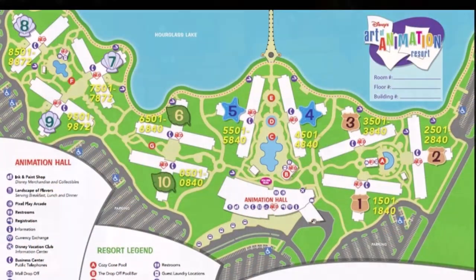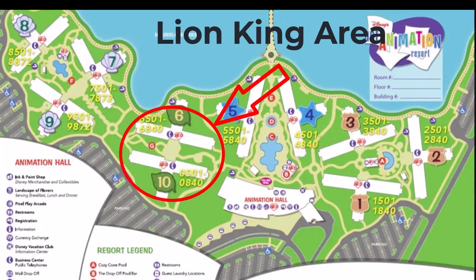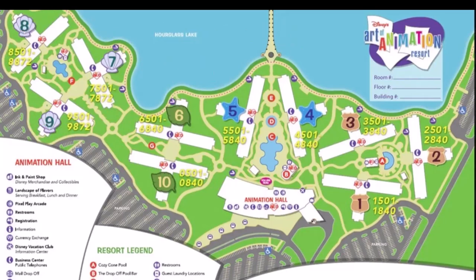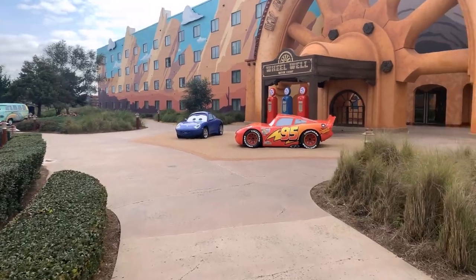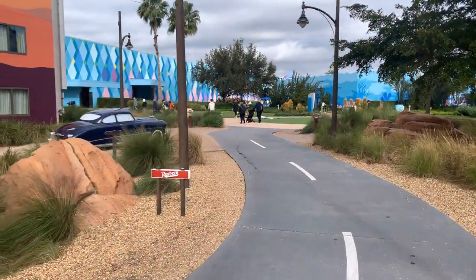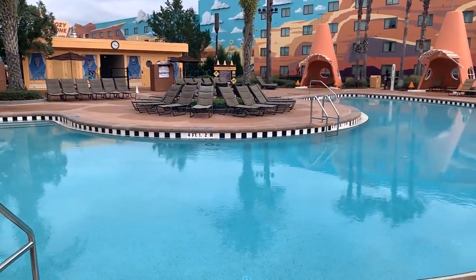Now let's talk sections. This massive resort is divided into four themed areas: Cars Land, Nemo and Friends, The Lion King, and The Little Mermaid — each one a visual feast inspired by beloved Disney movies. Starting with Cars Land, imagine yourself cruising through the Southwest with Mater and Lightning McQueen. It's got that Route 66 charm, complete with a cozy pool area decked out with cabana cones.